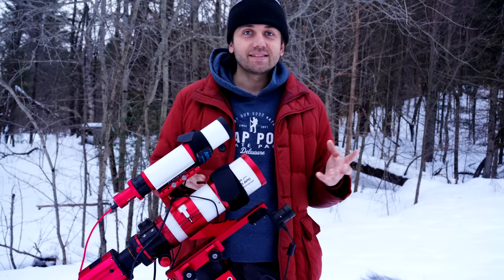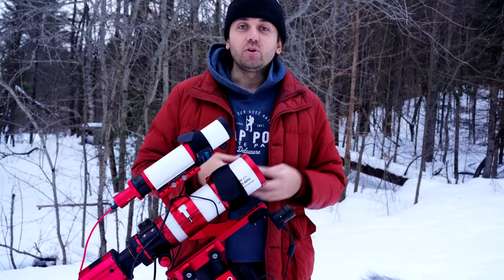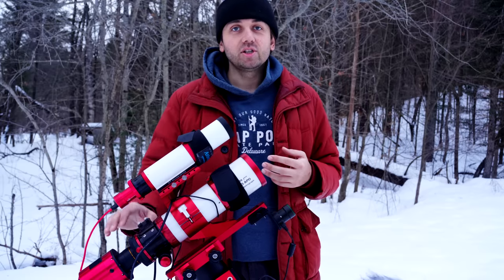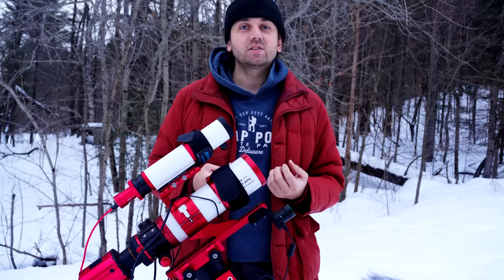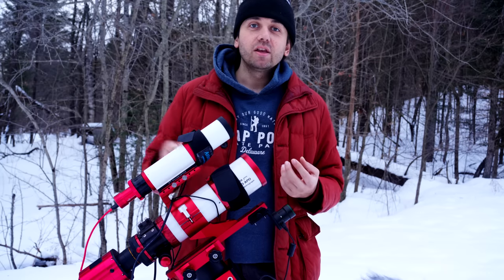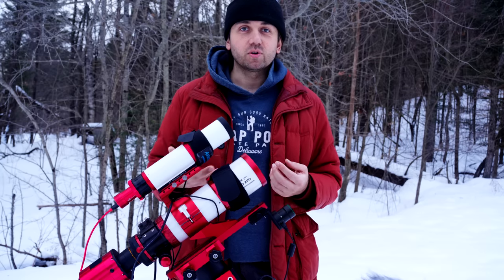If I only get an hour of data, I want to make sure I get something good. You can capture comets with either a one-shot color camera like this or a DSLR — that's definitely the easier option. But it's also possible to use a mono camera; you're just going to want to cycle through your red, green, and blue filters in a filter wheel.